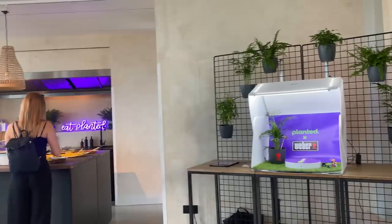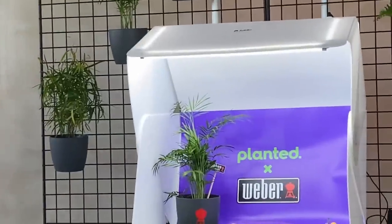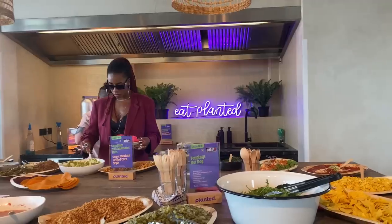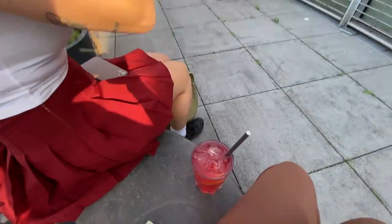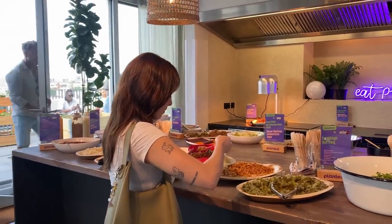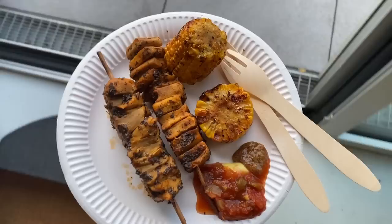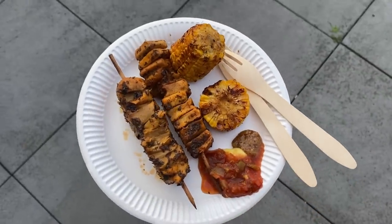A company called Planted hosted a little barbecue rooftop event this week. It kind of makes it seem like I'm hopping from one influencer event to the next, but this is all super new to me — even though I've been doing YouTube for so long, this was only my third Berlin event I ever got to attend. It was just really nice to get to see my friend in this beautiful rooftop setting.